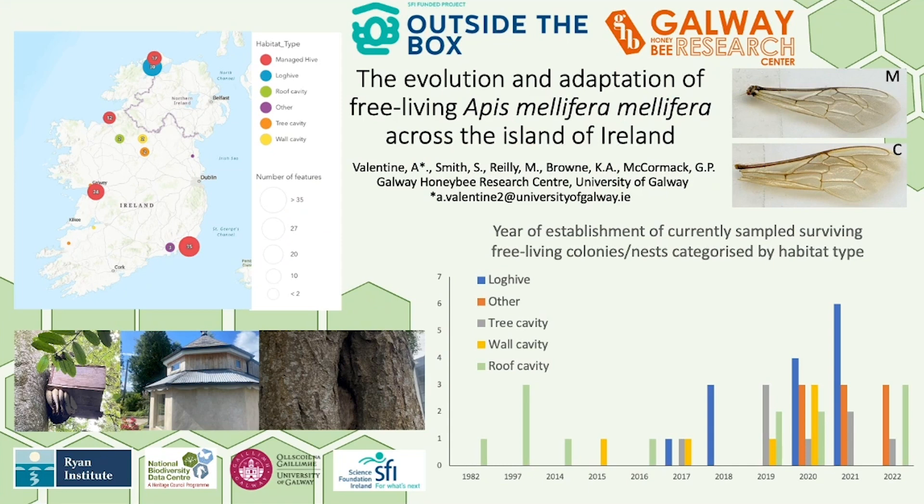These samples are then photographed and the wings are removed for geometric morphometric assessments using the deep wing software. We are also using a genomic approach including SNP analysis and pool sequencing to study adaptation using museum specimens as a reference.